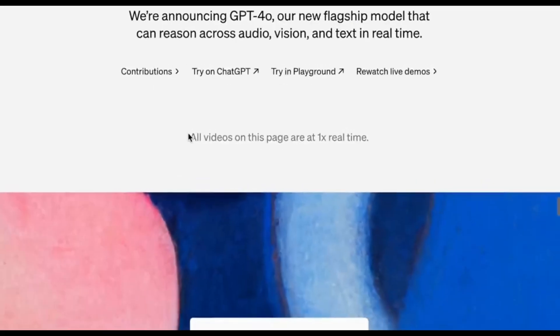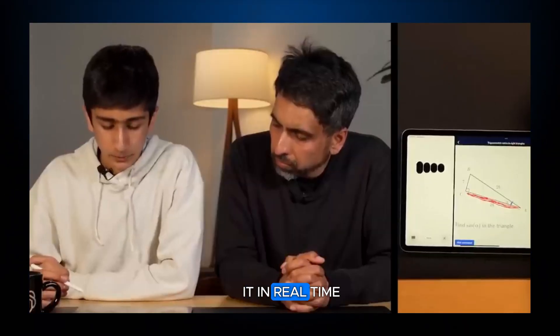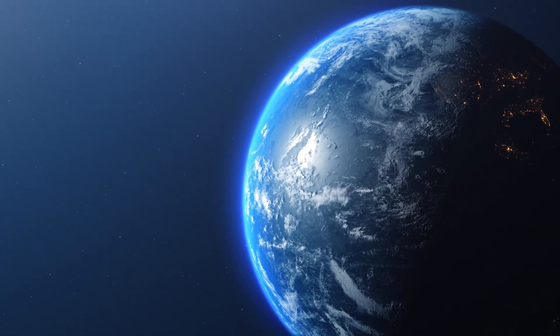OpenAI has introduced a cool new feature that's like giving AI the ability to see. You can now take your camera, point it at an object or a piece of paper, and ask questions about it in real time. This is still in beta testing, but it's like giving AI a set of eyes, which opens up a whole new world of interactions.